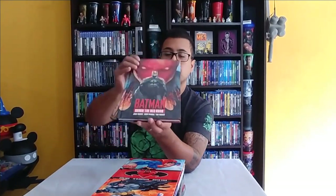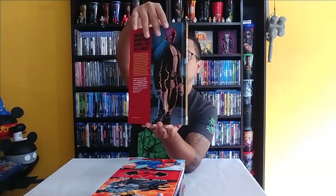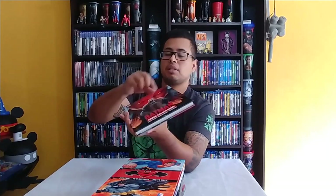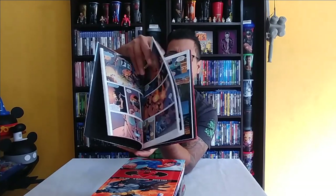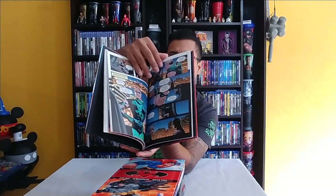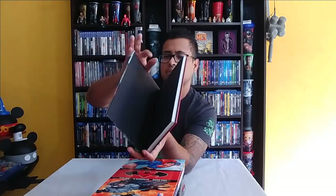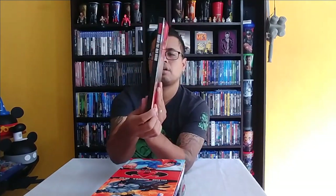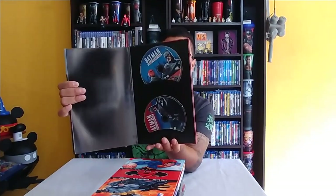Batman: Under the Red Hood — very nice. I bought these at Best Buy and some off eBay; I'll put the links in the description if I can find them. Again, high quality — it's a full-fledged hardcover graphic novel, and they all bring this beautiful Blu-ray in the back.